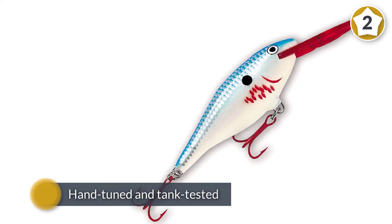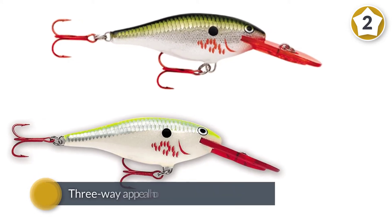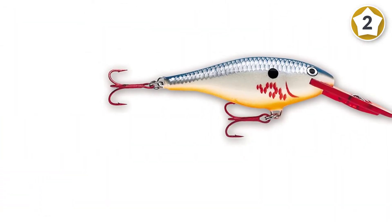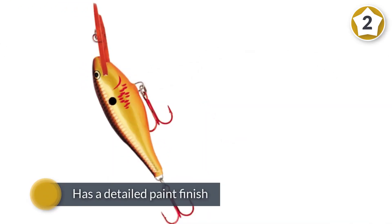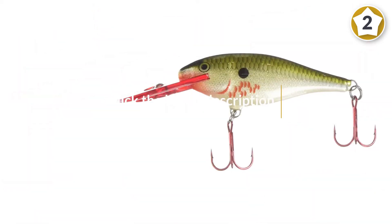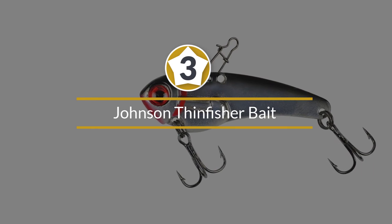The lure is hand-tuned and tank-tested to ensure that it stands up to Rapala's reputation for superior quality. Made from premium balsa wood, it has a detailed paint finish in a range of proven fish-catching patterns. Number three: the Johnson Thin Fisher bait.